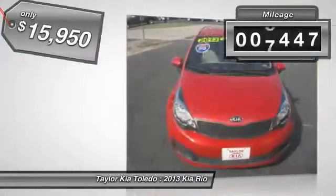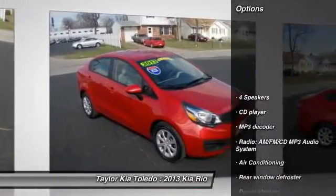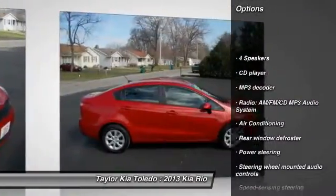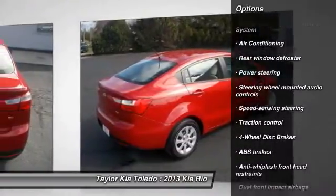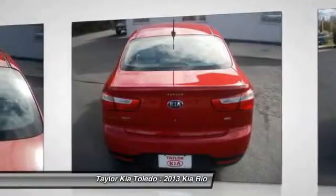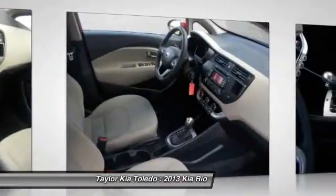This vehicle has less than 9,000 miles. Here are some of this vehicle's great options: traction control, dual airbags, front air conditioning, power steering, four-wheel disc brakes, AM FM CD MP3 radio, CD player, rear window defroster, electronic stability control, trip computer.